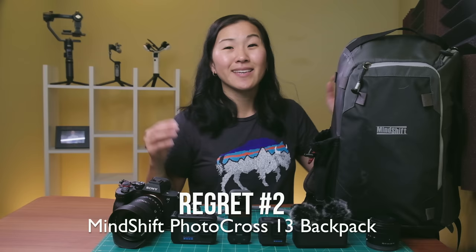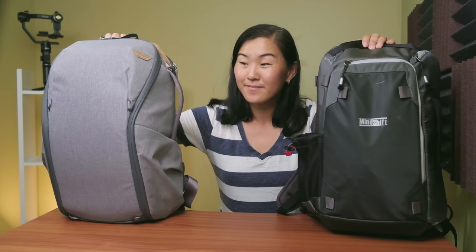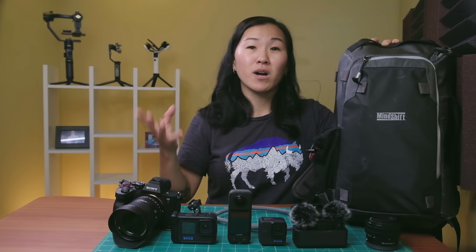The next item I regret buying this year is the Think Tank Photocross 13 backpack. I did another video talking about this bag and why I replaced my Peak Design backpack with it. I really do like this bag a lot, but the thing I regret is that I bought the 13 size. I wished I had scaled up and bought the slightly bigger size, because my laptop is a 15-inch MacBook Pro and it does not fit in this bag. I thought that would be okay and I'd just carry the laptop separately, but in practice it's kind of a pain.